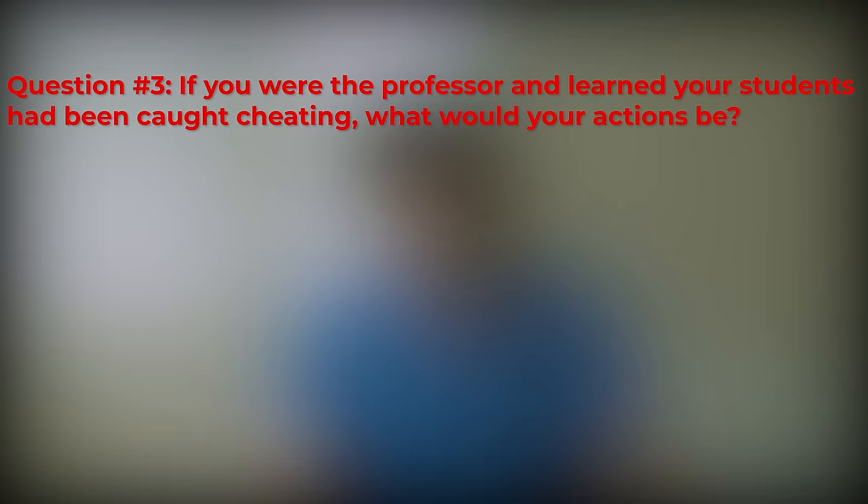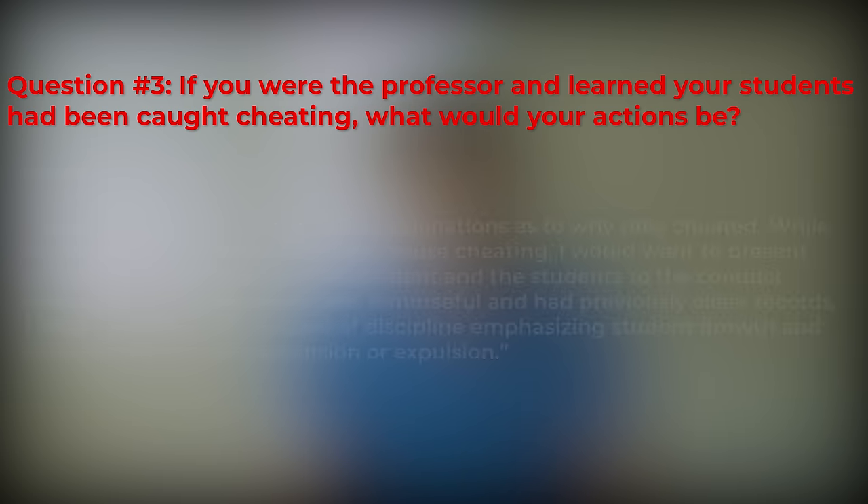Question 3 answer: If I were the professor, I would ask the students to give explanations as to why they cheated. While no mitigating circumstances can excuse cheating, I would want to present comprehensive pictures of the incident and the students to the conduct committee. If the students were remorseful and had previously clean records, I would advocate for a course of discipline emphasizing student growth and learning rather than suspension or expulsion. Our response displays a desire to gather more information before acting — just like a physician gathers additional information before making a diagnosis, you'll want to prove you won't act rashly. This is a strong theme to demonstrate in many of your Casper responses.